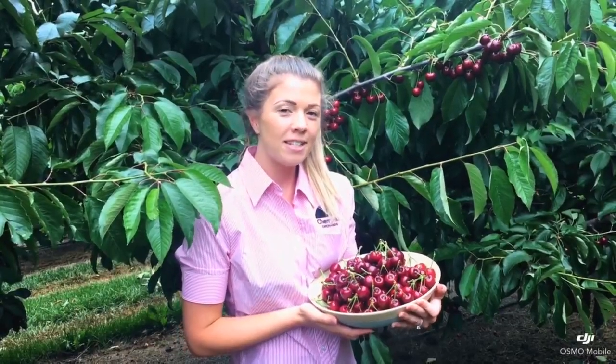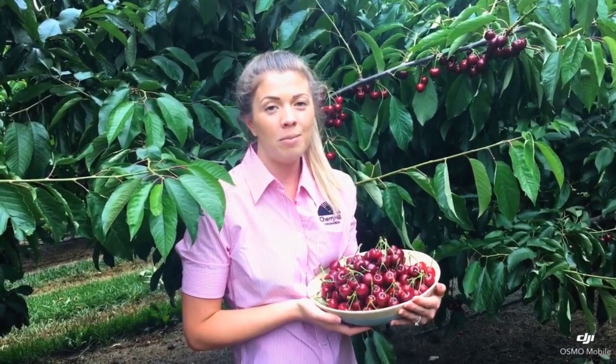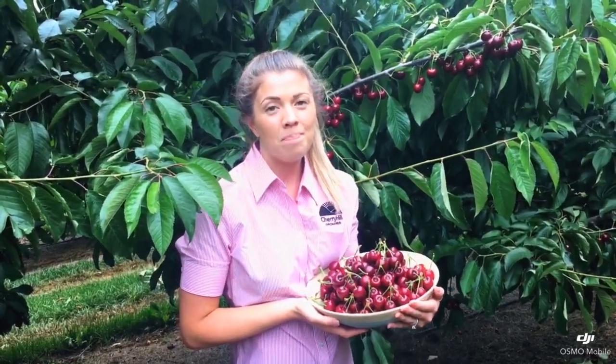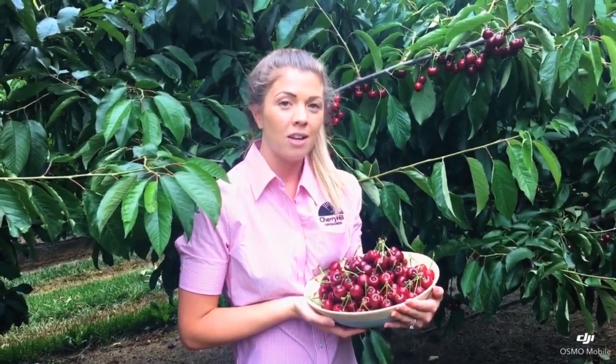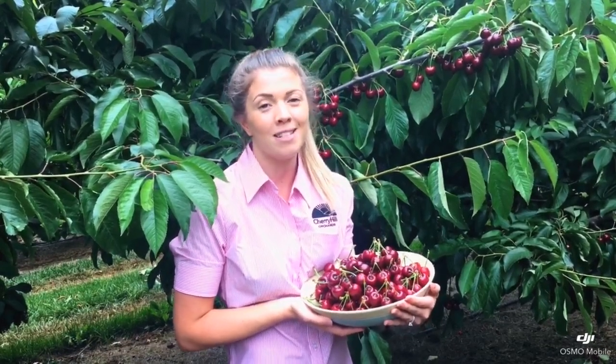Cherry Hill Orchards. I'm here today to give you a brief update on our cherry season and what you may expect when you come and pick your own cherries here at Wandin. This year we have a bumper crop, which means we have over 40% more cherries compared to other years. Compared to last year we have over double the amount of cherries, which means there's plenty for you to come and pick.